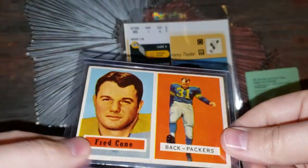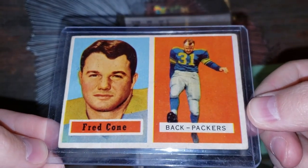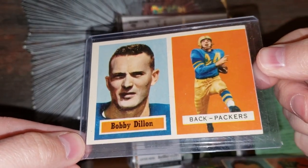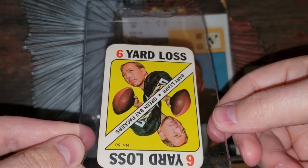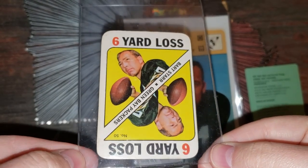Now we're going back into '57 Topps — Fred Cohn, Pride of Clemson. Great card. And Bobby Dillon as well — '57 Topps. Man Bob, you just have a little bit of everything in here, this is so fun to go through. Here's one of those play cards — 6 yard loss, Bart Starr. These are the Topps game cards I guess. I actually don't own any of these cards so it's really cool to have one.